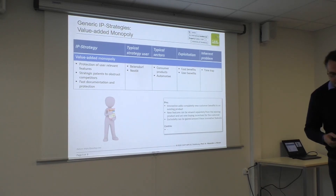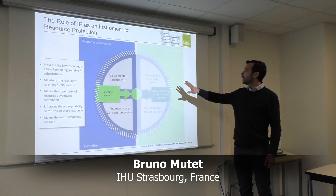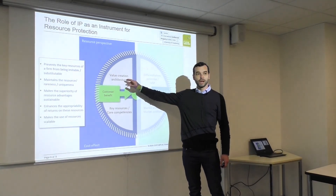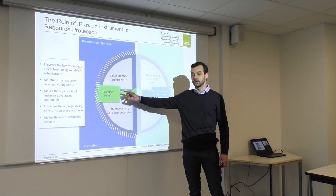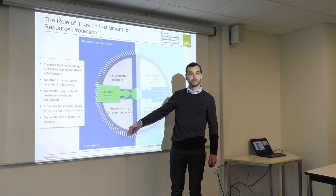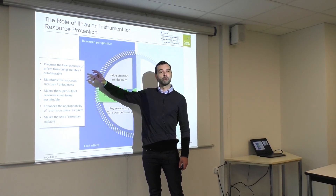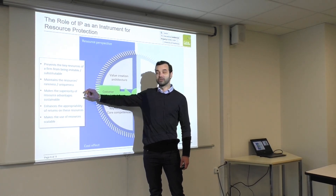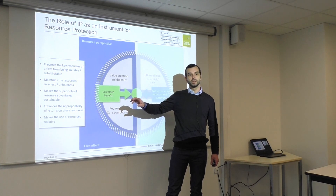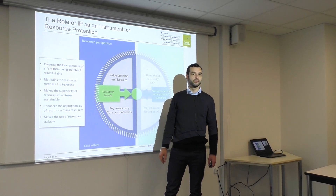Let's look at the role of IP for resource protection. We take the resource perspective, where we consider that all companies have a similar market position, to focus on what resources they have. We first want to identify the elements of value creation and the resources most valuable to deliver the customer benefit. After identifying them, we use IP protection to ensure these resources are not easily imitable or substitutable — we want to make them unique, rare, and sustain that superiority through time. Beyond that, we want to ensure the company will be in a good position to appropriate the financial returns from the exploitation of these resources and value creation elements.